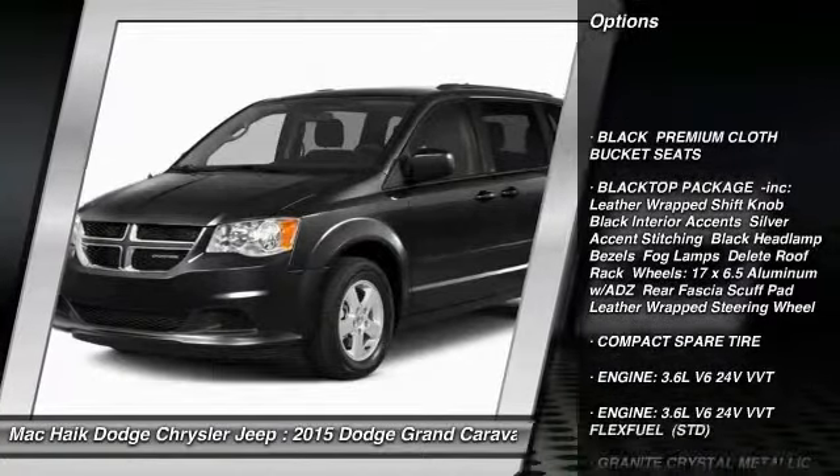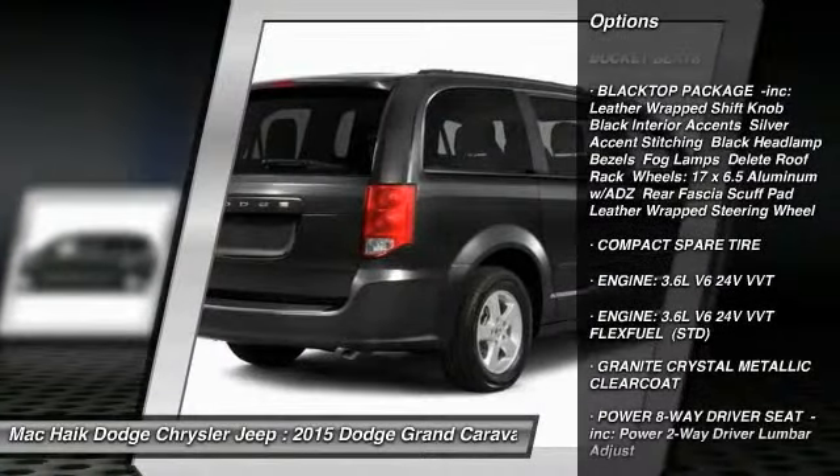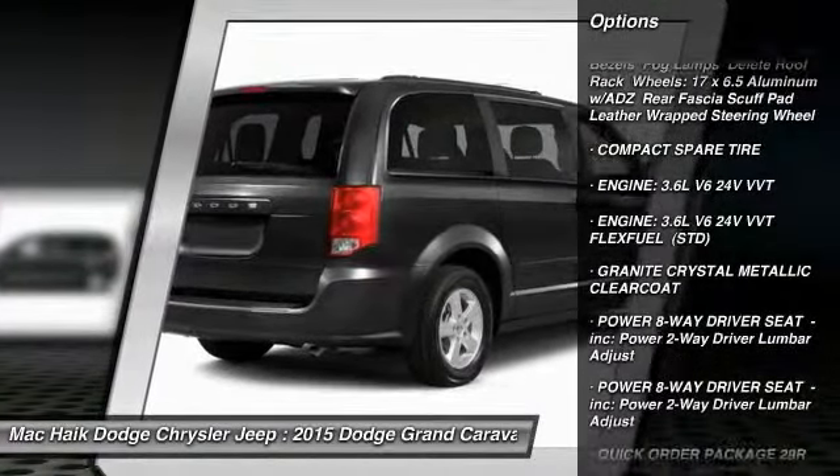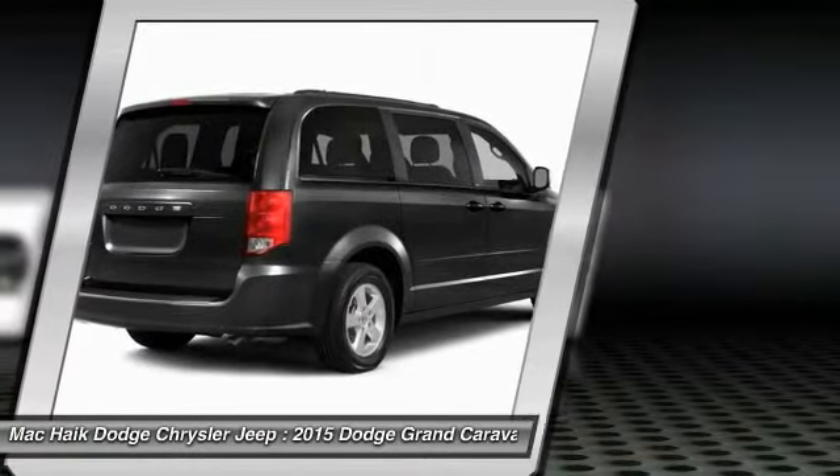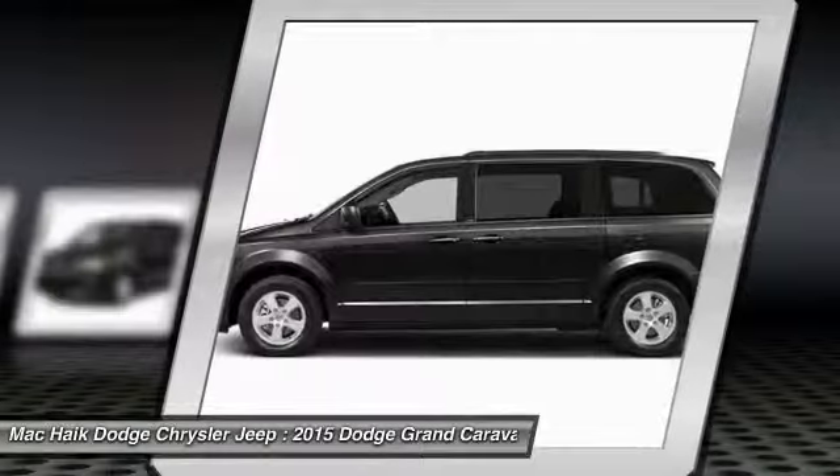Traction control, anti-lock braking system, stability control, power lift gate, steering wheel audio controls, power steering, driver airbag, adjustable steering wheel, cruise control, aluminum wheels.